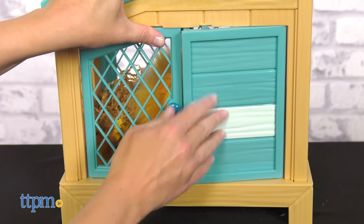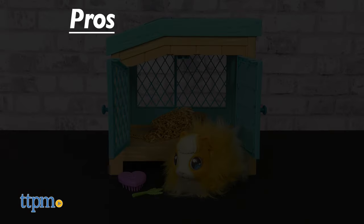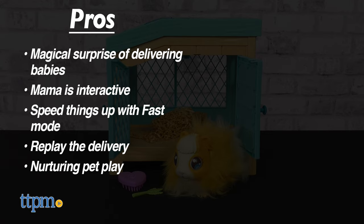I think this is such a cool toy. I remember getting a sneak peek at this several months ago and going, what? Here's why I think kids will like it too. The pros are the magical surprise of delivering babies, the mama is interactive, you can speed things up with fast mode, you can replay the delivery over and over again, and this engages kids in nurturing pet play.